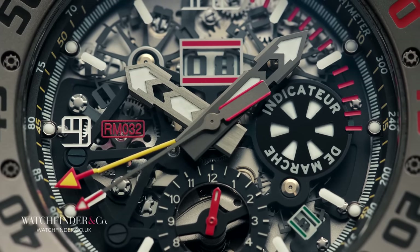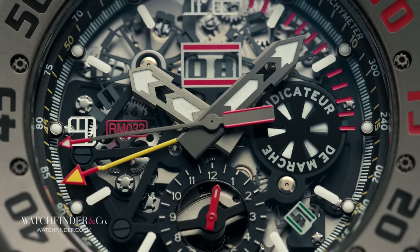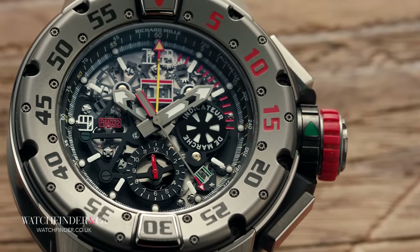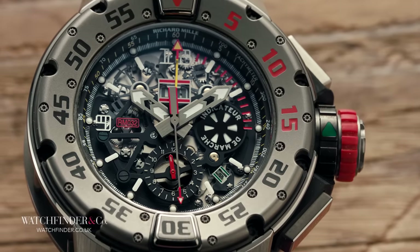If you've ever come out of a general anesthetic and tried to read the time on a normal watch, you'll know the feeling. I think we've got a good sense of just how crazy this dial is now, but there's no time to ease up, because the design of this watch only gets even more bonkers from here.